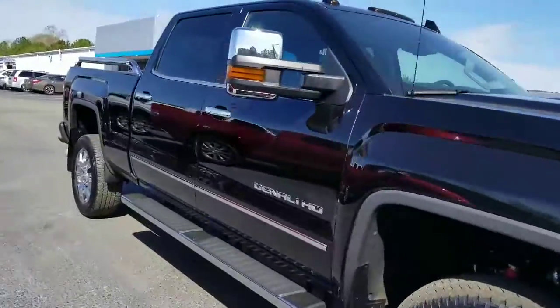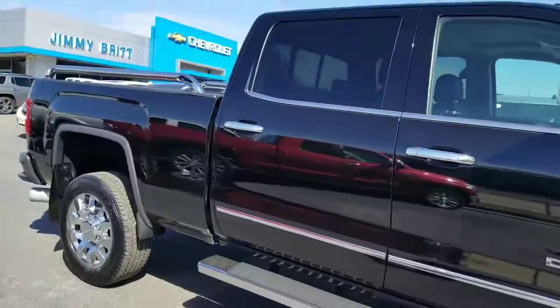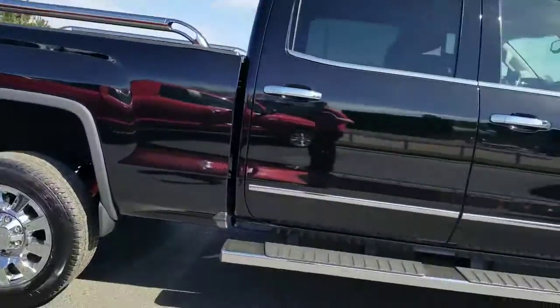Hey Cory, it's Brett over here at Jimmy Branch Chevrolet. Here's a GMC 2500 Denali you inquired about. Really nice choice.